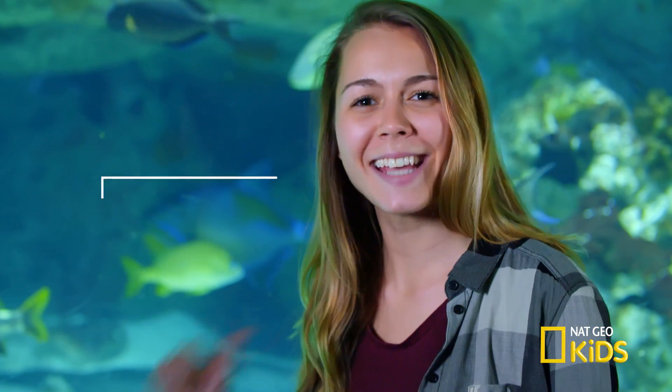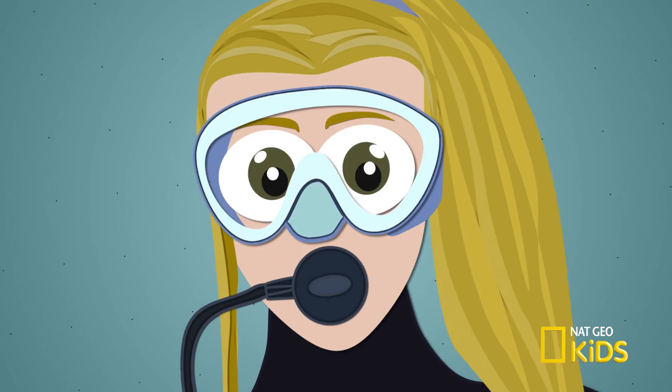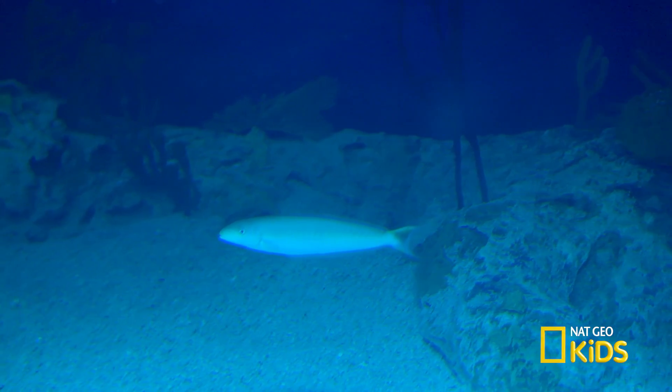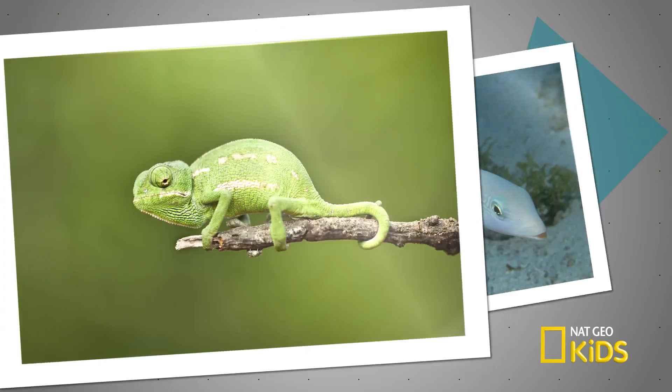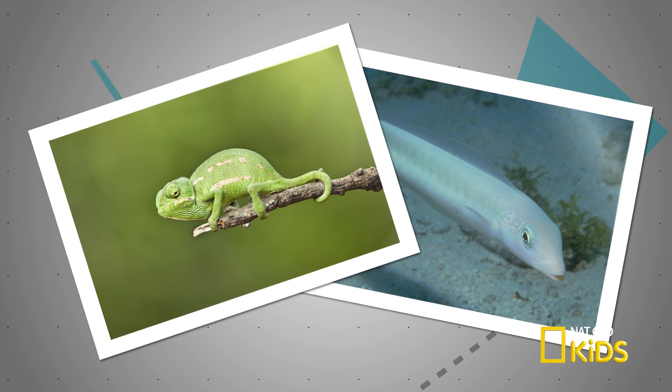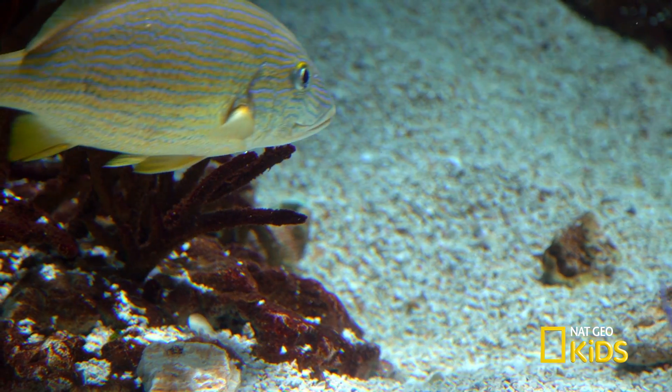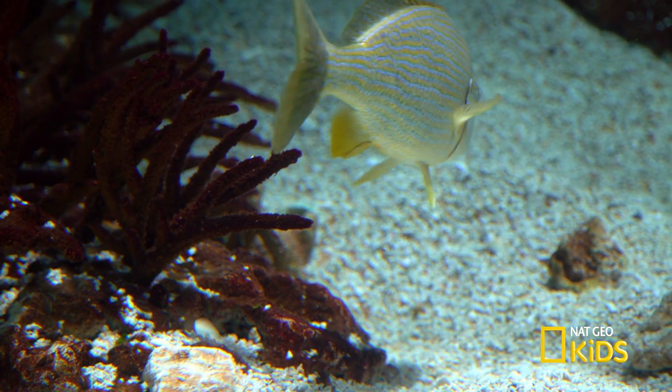Hey, it's me, Sam. Wouldn't it be so cool if you could change colors? Well, there's a fish that can not only change its colors, but acts just like a chameleon and can blend right into the sand. Wait, he was just there a minute ago — now he's gone. We've got to go see if we can find him. Come on, let's go get suited up and dive down to learn more cool facts about the sand tilefish.